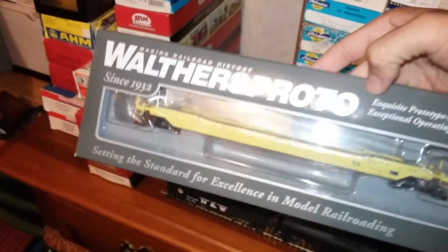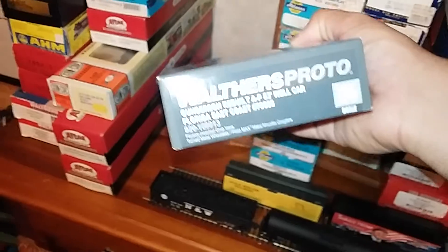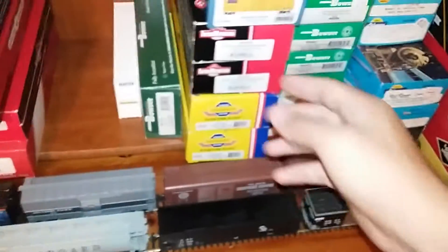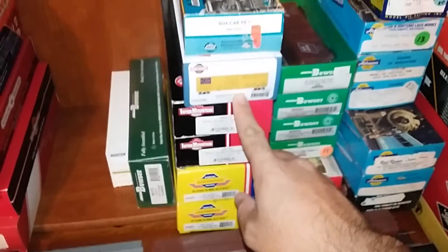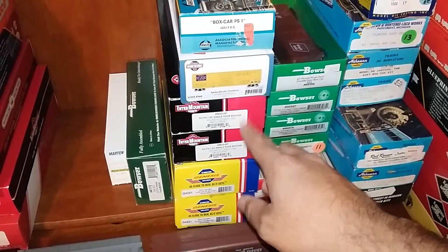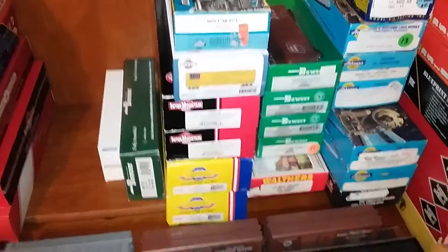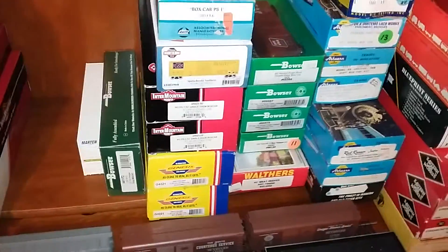So I'm going to start over here. The first new item is a Walther's Proto Florida East Coast Gunderson Rebuild AP 53-foot well car, road number 7605. Very nice car. I also got an Apalachicola Northern 50-foot FMC 5347 box car, and this is in the yellow scheme with the Port and Sage O route logo. It's an Athearn ready-to-run.